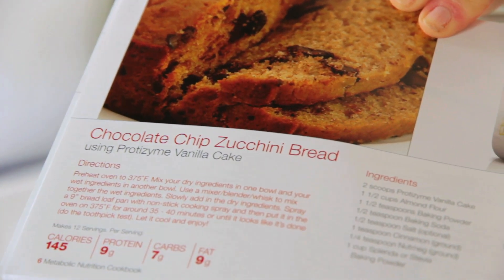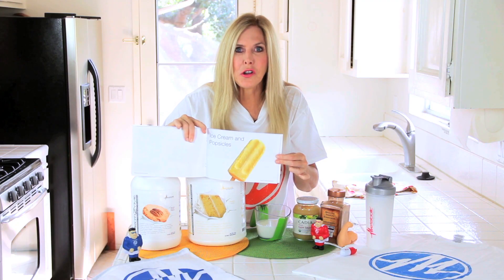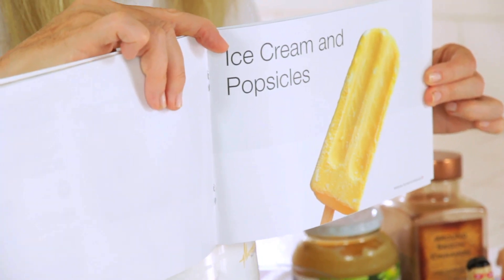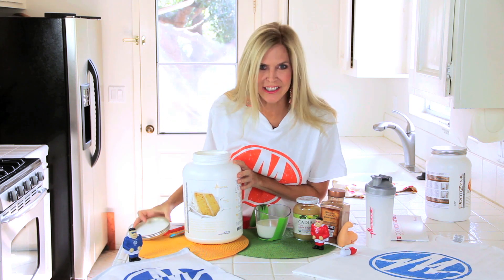Look at that chocolate chip zucchini bread — that's going to be next in the oven! They've got this whole cookbook that includes popsicles. That's great for a hot summer day, but sometimes fast is what you're looking for, and delicious of course.